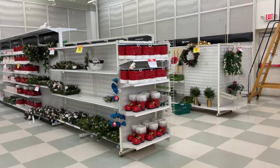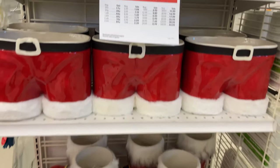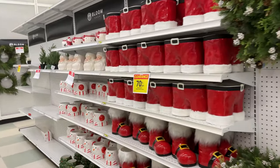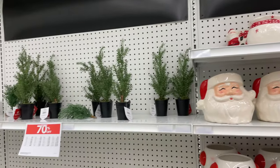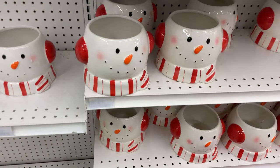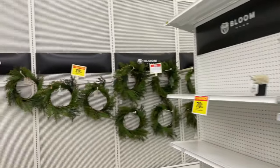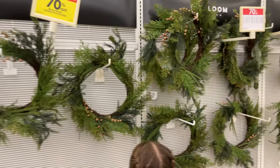Christmas decor is 70% off, so if you want to put stuff away for next year, look at these price drops. They have everything 70% off. Look at these little snowmen and Santa hats and little trees. Look at the little Christmas tree down there — these are super cute. They don't have a price on them, of course, but these are markdowns, so these are really good deals. And the plain wreaths, they're 70% off too, so you could grab them and decorate any way you want.